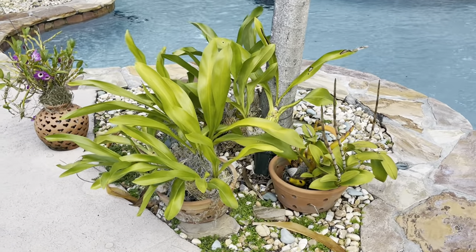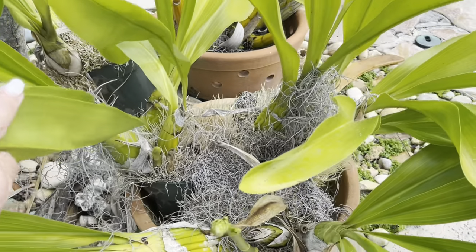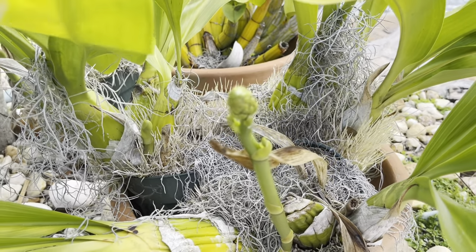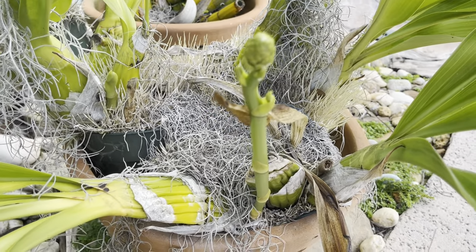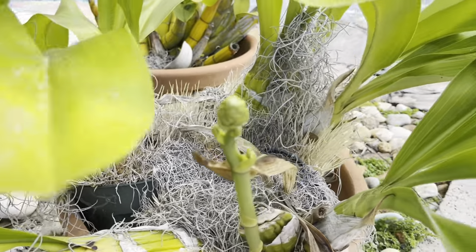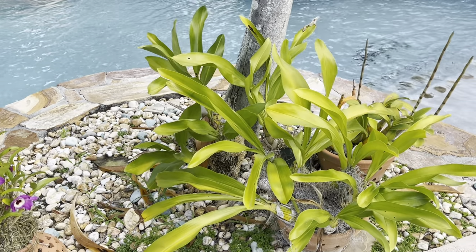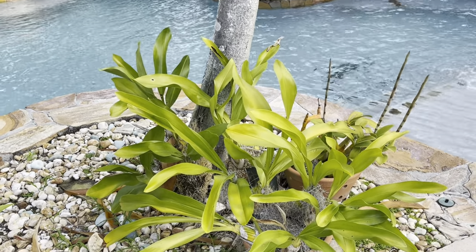Exciting news! Last video I showed you my grammatophilums were in spike and you guys said you thought I had a third spike. I ran out here and I do — I totally missed it! So I've got spike one, spike two, and spike three. I don't know what happens when I start making videos — I create a blind spot; I can't talk, show you guys, and observe at the same time. But thankfully you guys are very observant! These grammatophilums are growing in full sun and hardly ever get watered because their pseudobulbs are so thick they just absorb the water.